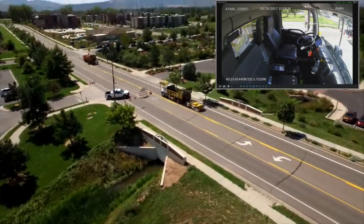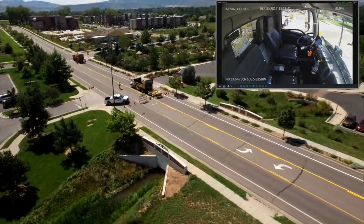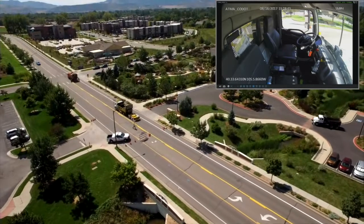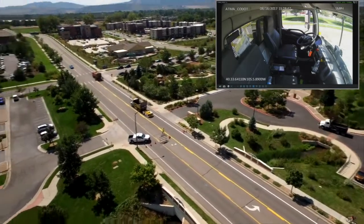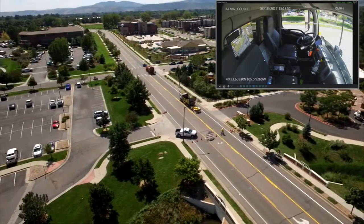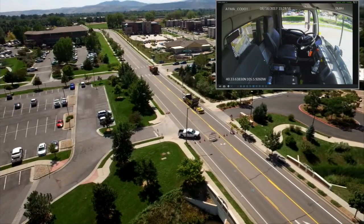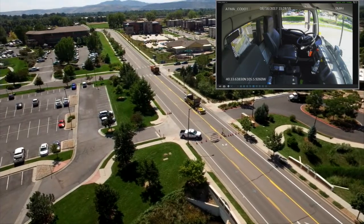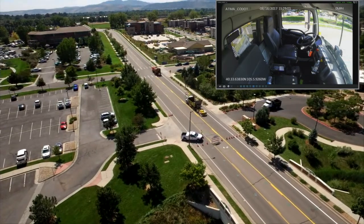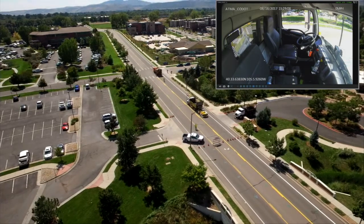In addition to the following capabilities and the ability to get the driver out of the truck, having an unmanned system adds a couple other advantages. The unmanned system is a lot more precise at controlling the gap distance, which decreases the likelihood that a car will try to cut in between the protection vehicle and the actual maintenance vehicle. As you can imagine, that's a very dangerous situation — as soon as a car cuts in between, you lose the protection for the leader vehicle. The constant gap maintained by the autonomous system really helps cut down on those incidents.